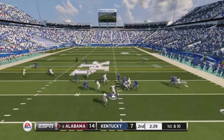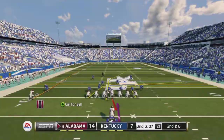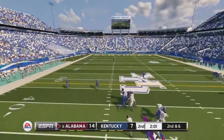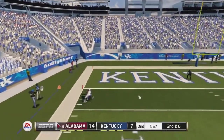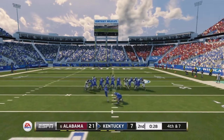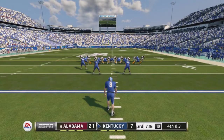We take the handoff to the left for a solid four-yard gain. On second and six, McCarron fakes the handoff, has all day to throw, goes deep down the left side — his man makes the catch — down to the one yard line. We get a touchdown on that drive. Kentucky misses a field goal before the half, so it's 21 to 7 heading to the second half.